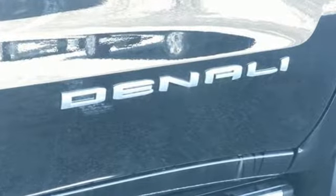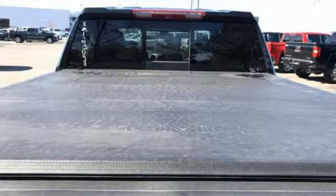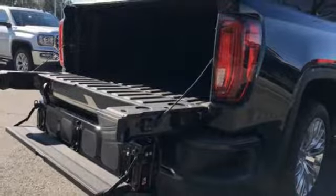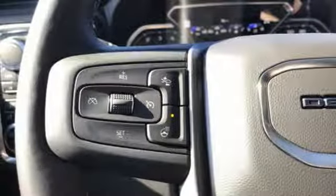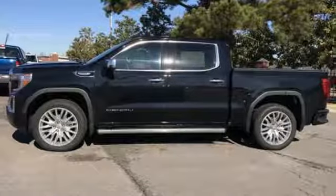V8 engine, adaptive suspension, automatic transmission, trailer brake controller, streaming audio, power heated mirrors, dual zone climate control, power sliding and tilting sunroof, electronic shift on the fly, streaming video feed rear view mirror, and heated and ventilated leather bucket seats.